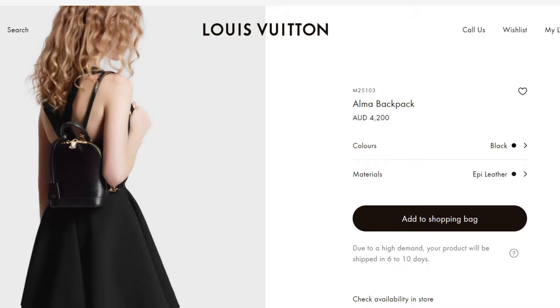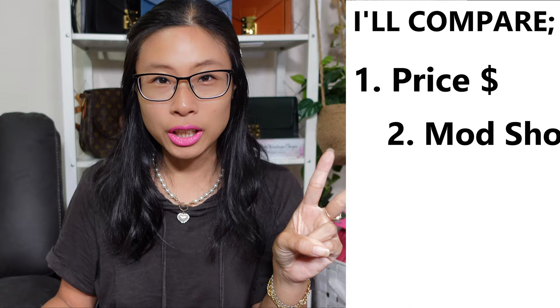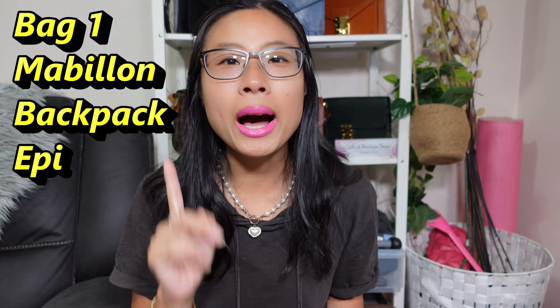She is gorgeous but that's not a price tag I want to be paying. I've got the vintage Louis Vuitton alternatives to show you and they're going to be a little bit bigger, so they're going to be a bit more practical, and the price point is going to be a lot more reasonable. For each alternative, I'm going to go through the price, look at mod shots, pictures of the bag side by side, and dimensions. So let's start off with the Alma Epi backpack.